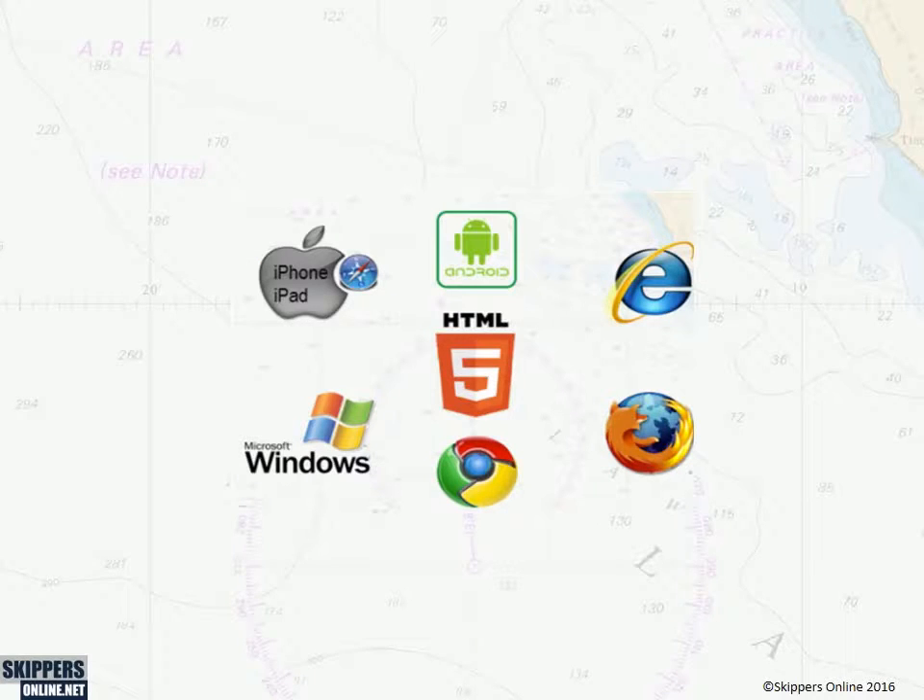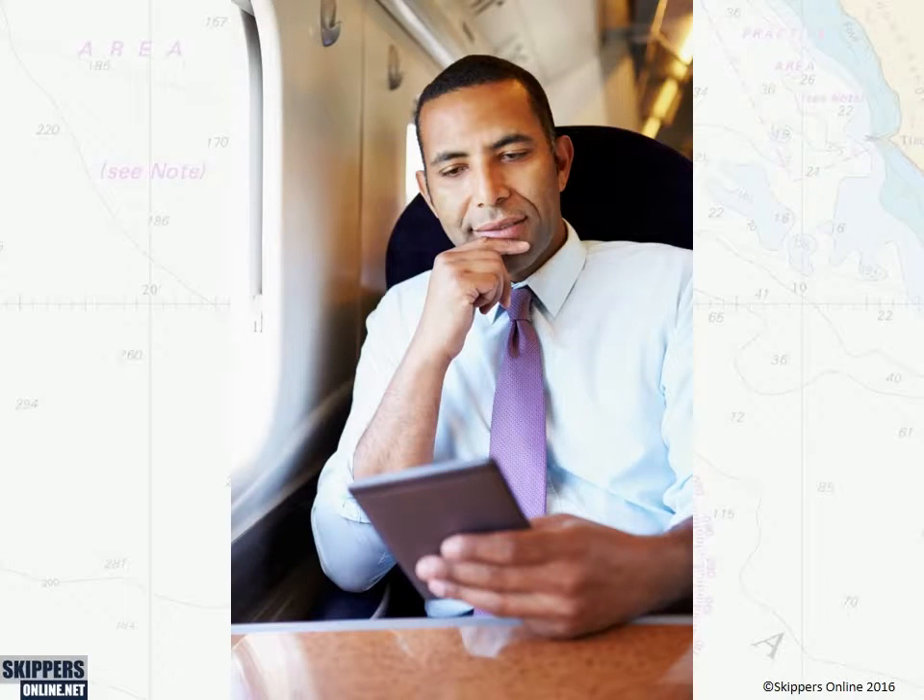Our RYA-approved training runs on Windows PCs, Apple Macs, iPads, and Android tablets. It will also run on iPhone and Android smartphones, although you might find the screen a little on the small side. You can download lessons onto an iPad, iPhone, or Android device to study without an internet connection, for example while travelling.